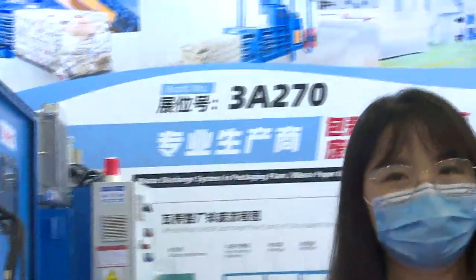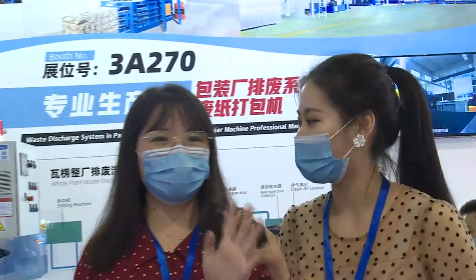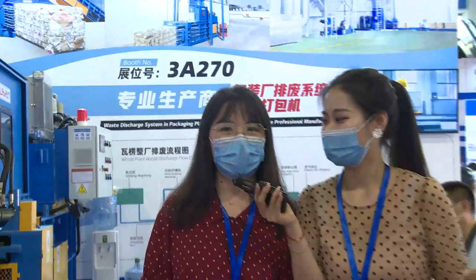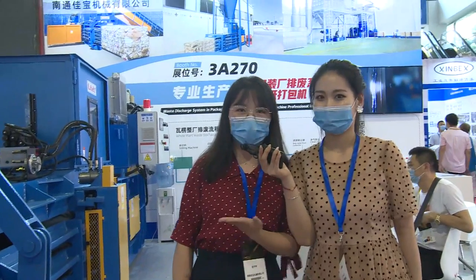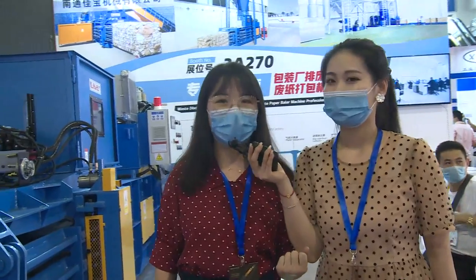It's Jiabao company and here is the manager of Jiabao. Say hi to our overseas visitors. Hi everyone, this is Nina from Nantone Jiabao Machinery. Welcome to our booth and I'm very glad to see you online.